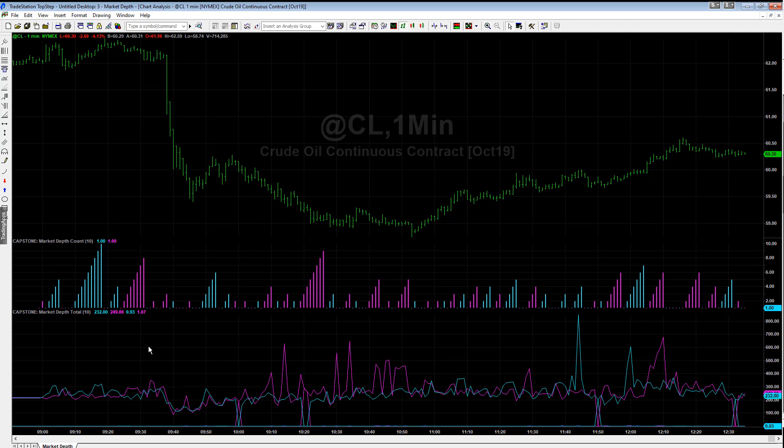I like to use these market depth count and market depth indicators to help determine reversals in the crude oil market and other futures markets. Today crude oil is the most interesting market, so we're going to cover that. I never trust the news in the crude oil market. At 9:38, news was released that Saudi oil production would come back online quicker than expected, so supply concerns decreased, and crude oil sold off in about three different waves, and it was done at 10:50.